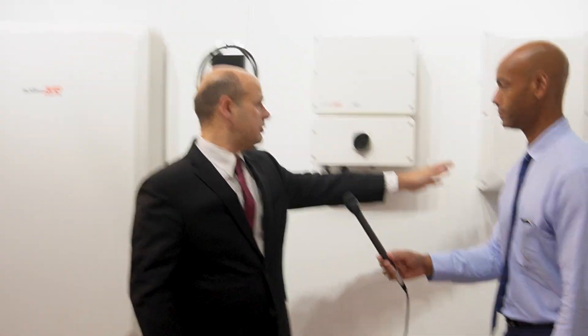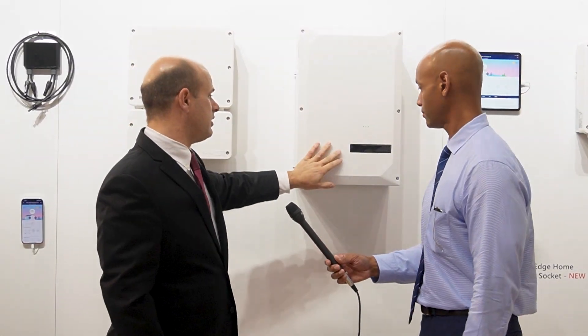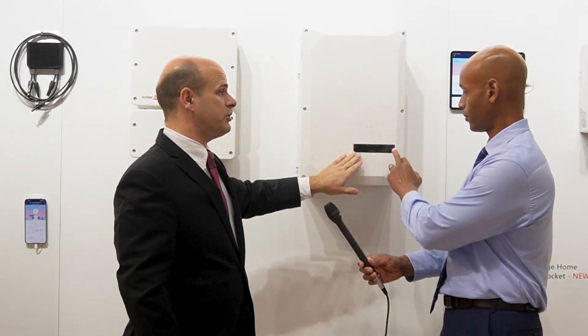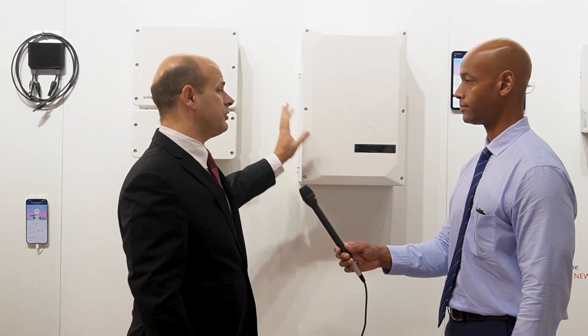For folks looking for more of a whole house backup, you're going to add this box to it. This is our transfer switch box — we call this the backup interface. This becomes the main interface with the grid. The inverters will land here, and the circuit breaker landings go here. The inverter goes here, and this is 200-amp rated.